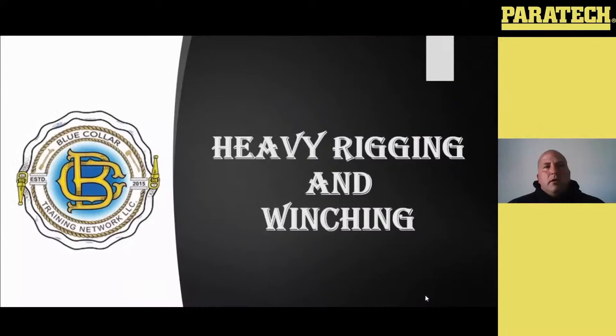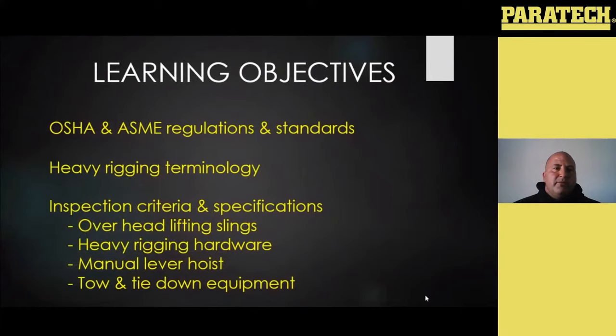Hello everybody. My name is Josh Thompson with the Blue Collar Training Network, and we're going to do a lecture today on some heavy rigging and winching. Some of the learning objectives — we're going to go into a lot of the standards that coincide with all of our heavy rigging gear and our overhead lifting stuff, stuff that we're kind of governed by between OSHA and ASME, and we'll get into what those are and who they are.